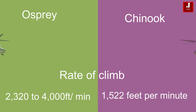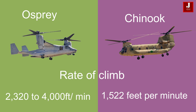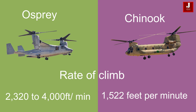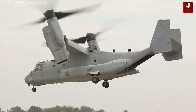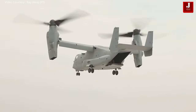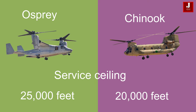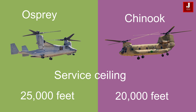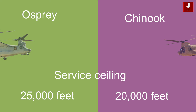In terms of performance, the Osprey has a higher rate of climb ranging from 2,320 to 4,000 feet per minute, whereas the Chinook boasts a rate of climb of 1,522 feet per minute. Additionally, the Osprey has a service ceiling of 25,000 feet, allowing it to operate in high altitude environments more effectively compared to the Chinook, which has a service ceiling of 20,000 feet.